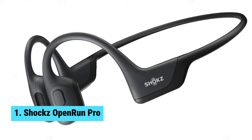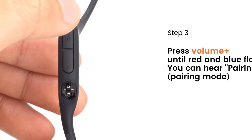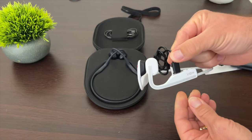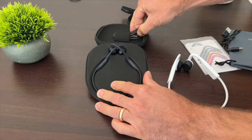Number one: Shox Open Run Pro — the best bone conduction headphones overall, offering an unparalleled listening experience that combines comfort, safety, and premium sound quality. With their bud-free design, these headphones stay put during any workout, avoiding the discomfort of traditional in-ear headphones. The lightweight, wrap-around titanium frame ensures a secure fit, so you can focus on your training without any distractions.